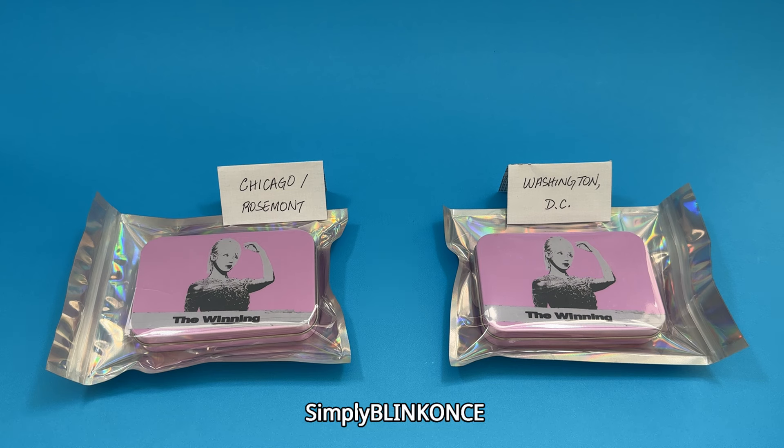Hey everyone! Today we're looking at the gifts from IU's mom when you attend her concert in the US. Last week I went to two of her concerts — the Washington DC performance on July 22nd and the Chicago Rosemont performance on July 25th. So here are the two gifts that I got.